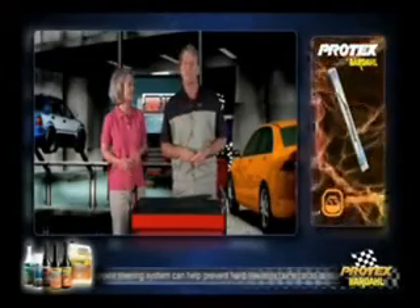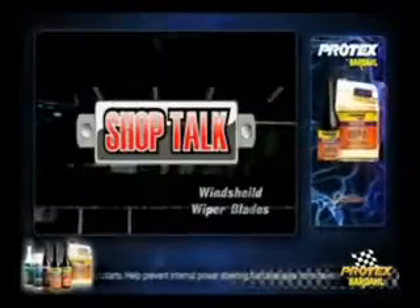So SUV drivers may want to take a look at updating that rear blade, too. For better vision in bad conditions and a safer, more relaxed driving experience, a new set of wiper blades can make all the difference in the world. For all of us here at Shop Talk, thanks for watching, and we'll see you next time.